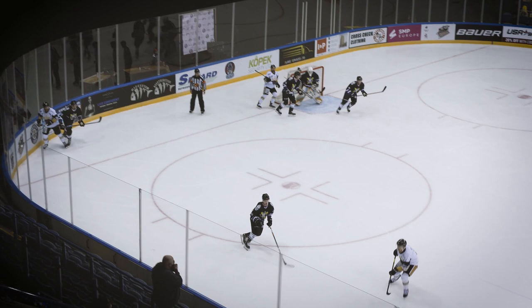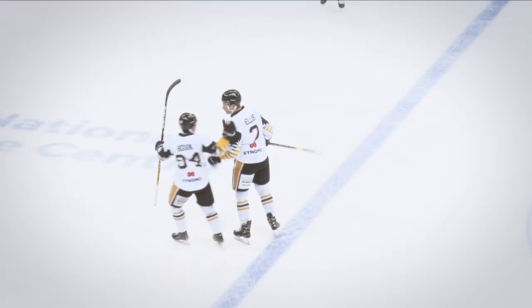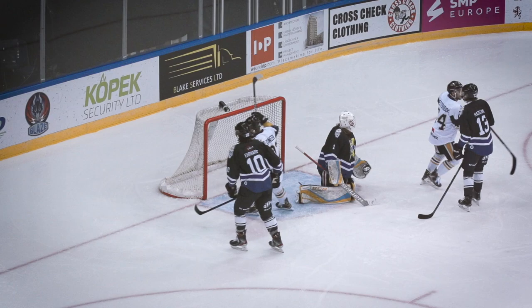Ellis with the shot, and what a ripper that is. I don't know whether Bonner was quite unsighted by the player in front of him, but right from the blue line with Ellis there with a great shot, he whistles it past the Manchester Storm goal. First power play goal of the tournament for the Nottingham Panthers — a go-ahead goal from Brendan Ellis.